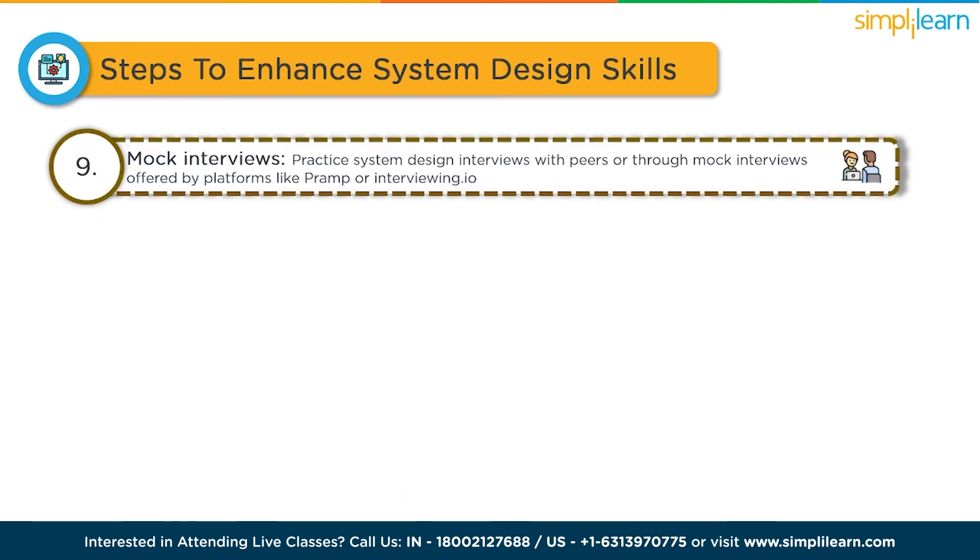Mock interviews. Practice system design interviews with peers or through mock interviews offered by platforms like Pramp or Interviewing.io. These sessions simulate the interview experience, allowing you to practice your communication, problem-solving and critical thinking skills.